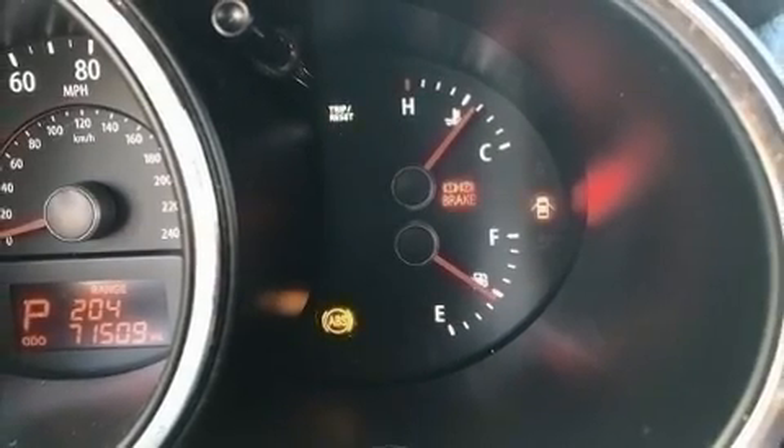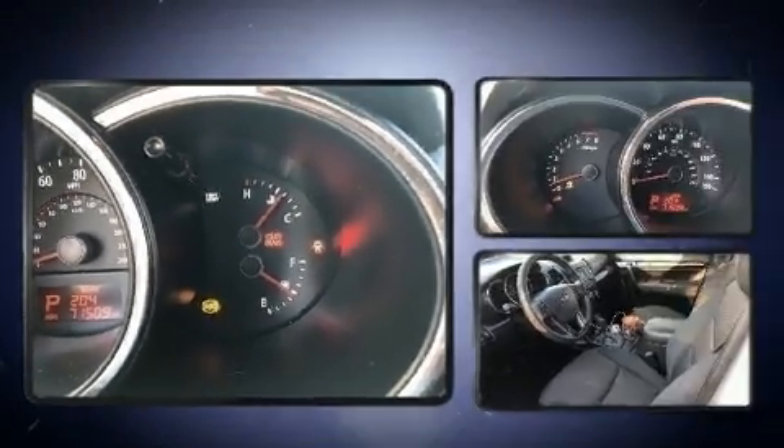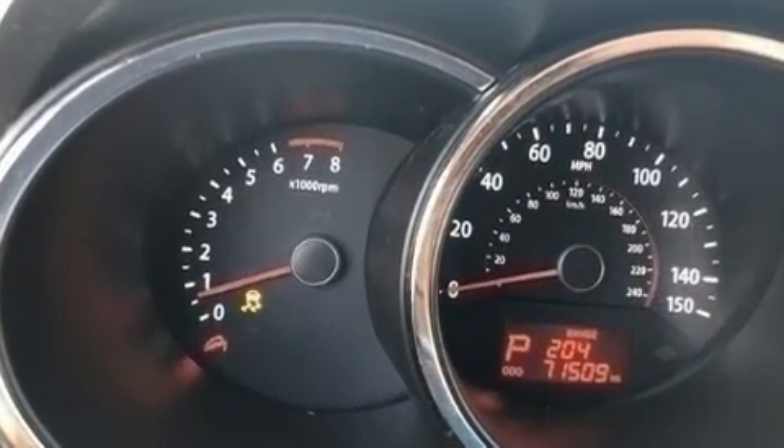You can expect a lot from the 2013 Kia Sorento. It features an automatic transmission, front-wheel drive, and a 2.4-liter four-cylinder engine.